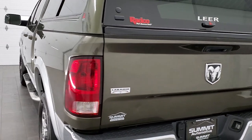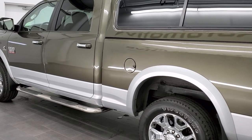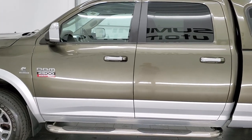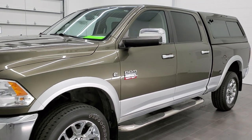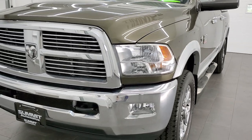This 2012 Ram 2500 has the 6.7 liter Cummins diesel. It has been fully safetied and inspected by our service shop. It has a fresh oil and filter change, all the fluids have been checked and topped off, and the truck has been gone through mechanically 100% and is 100% ready to go.